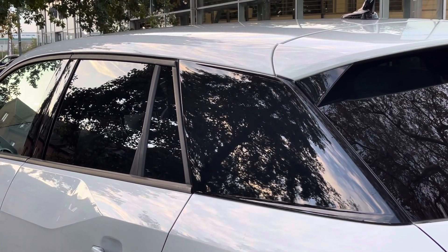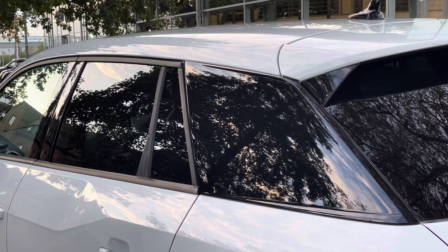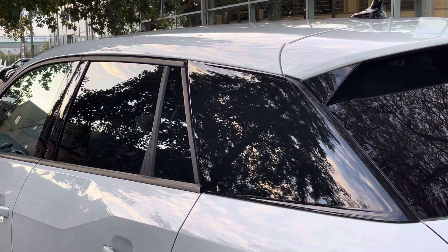To the side we also find the rear privacy glass, which keeps those rear occupants from view as well as continuing the black and light contrast.